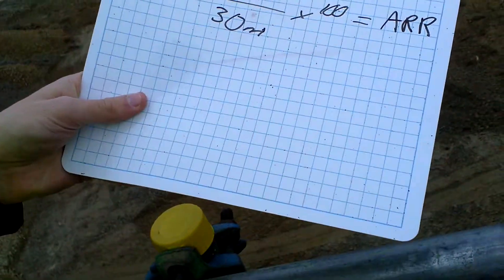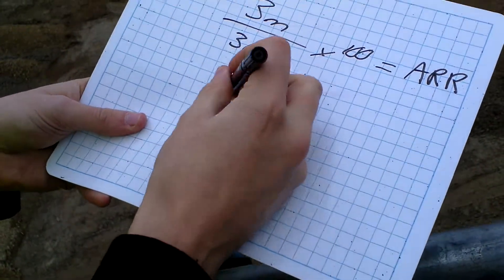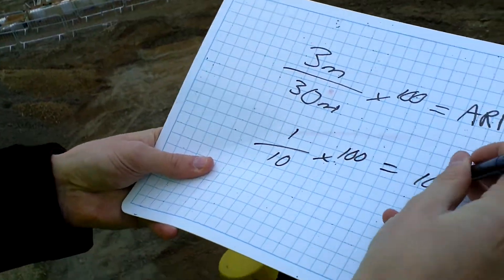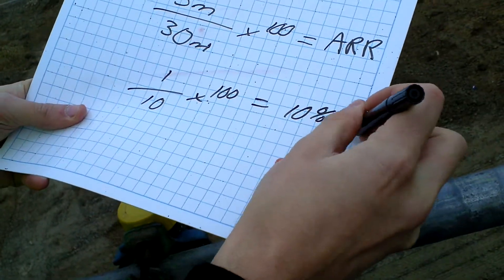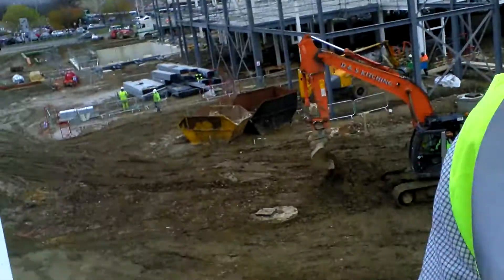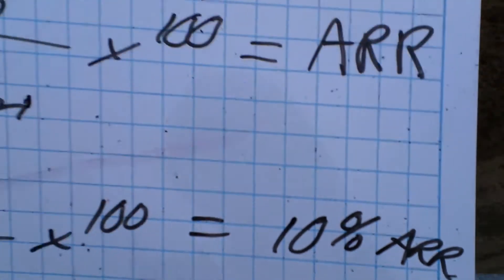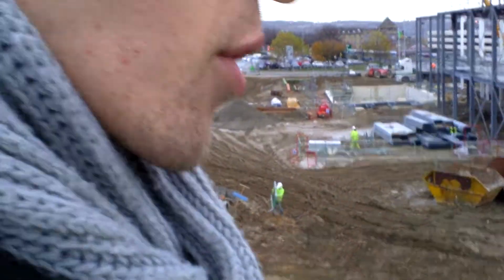What percentage does that give you? That's 1 over 10 by 100, giving you a 10% ARR - a 10% return. That's much higher than bank interest rates. Bank interest accounts these days are paying 1 to 2%, so that's a fantastic return. That would justify their reason for actually investing in this project.